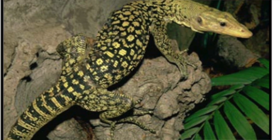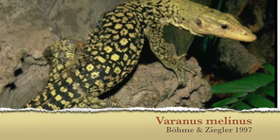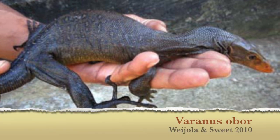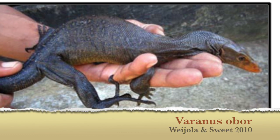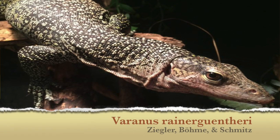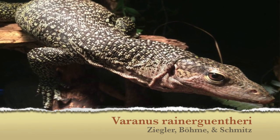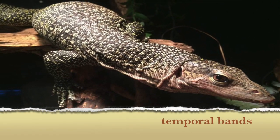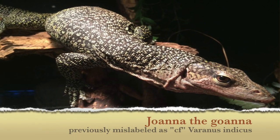There's also the Melinus, or the Moluccan yellow mangrove monitor, which is a yellow mangrove monitor. There's also Varanus obor, or the torch monitor, which is a totally black mangrove monitor with a red nose. There's also my favorite, Varanus Rainer Guntheri, or the Rainer Gunther mangrove monitor. It has large temporal scales, a pink tongue, and the tip of the tongue is usually gray or black.